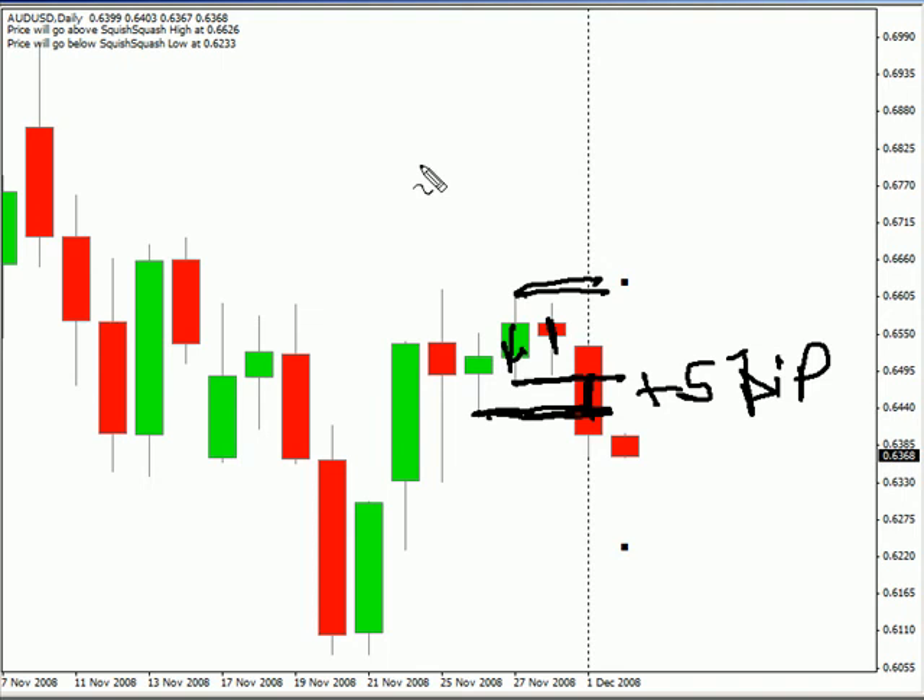That pretty much does it for today's pairs. We do have the Australian rate decision later today — consensus is they're going to drop from 5.25 percent down to 4.5 percent. That's at 10:30 p.m. Eastern time. We also have the Swiss releasing their CPI for November at 1:45 a.m. Eastern time, and the consensus is that it's going to drop from 0.5 percent to negative 0.2 percent.